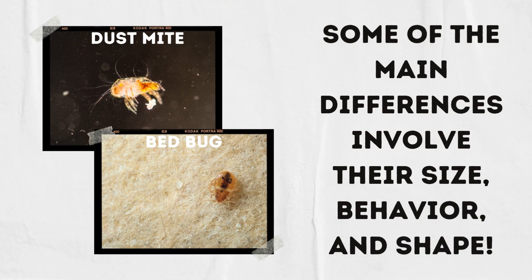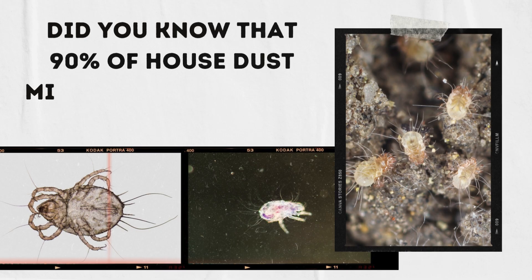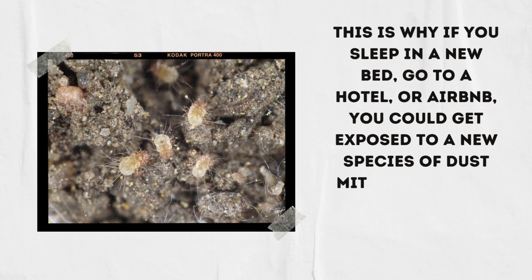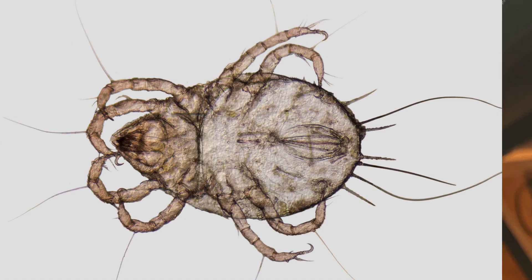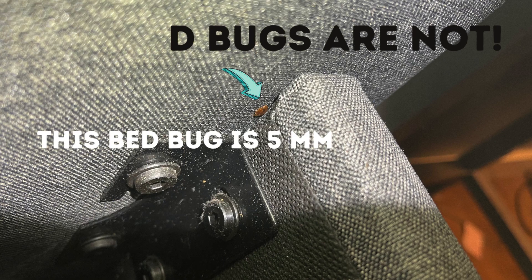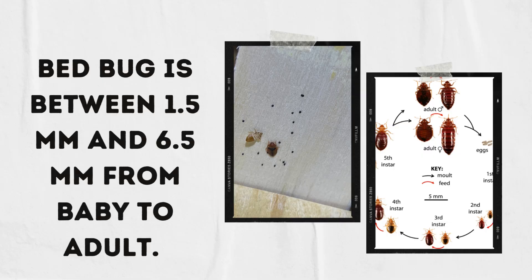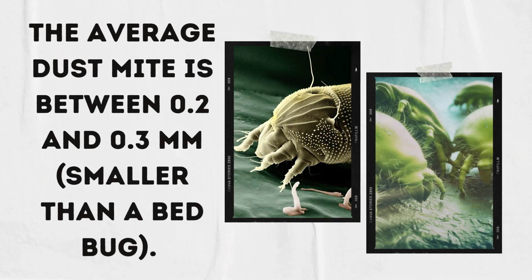Some of the main differences between dust mites and bed bugs involve their size, behavior, and shape. Did you know that 90% of house dust mites belong to three species? However, there are around 13 species of dust mites that can live within our homes. This is why if you sleep in a new bed or go to a hotel or Airbnb, you could get exposed to a new species of dust mite and have an allergic reaction to it. First, let's talk about size. Dust mites are microscopic, but bed bugs are not. The average bed bug is between 1.5 millimeters and 6.5 millimeters, from baby to adult. The average dust mite is between 0.2 and 0.3 millimeters, which is significantly smaller than a bed bug.